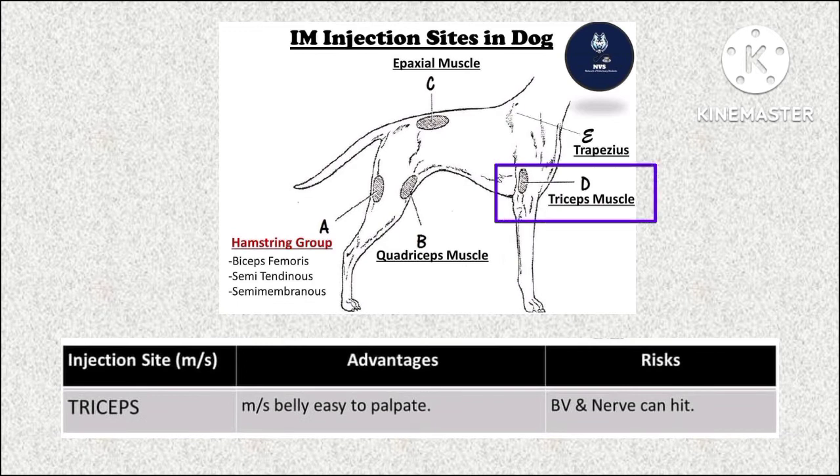The fourth muscle is the triceps muscle. The advantage is that the muscle belly is easy to palpate. The risks involved are the same as with the quadriceps muscle — blood vessels and nerves can be hit by the injection.